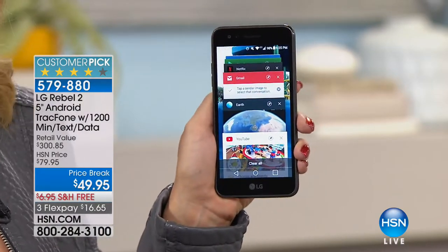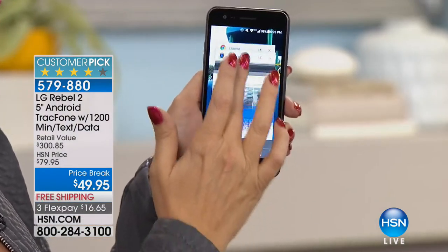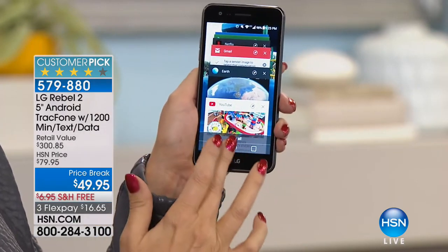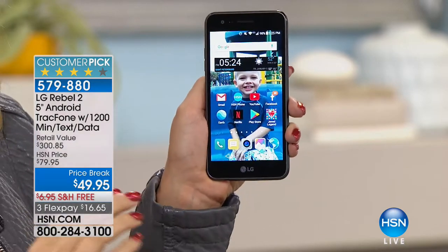All of the operations are going to be so smooth. I have so many different windows open — I was surfing the internet, I was setting up my new smartwatch, I was on Facebook, I was shopping on the HSN app — all seamlessly right here on this gorgeous LG, which is our number one top seller.